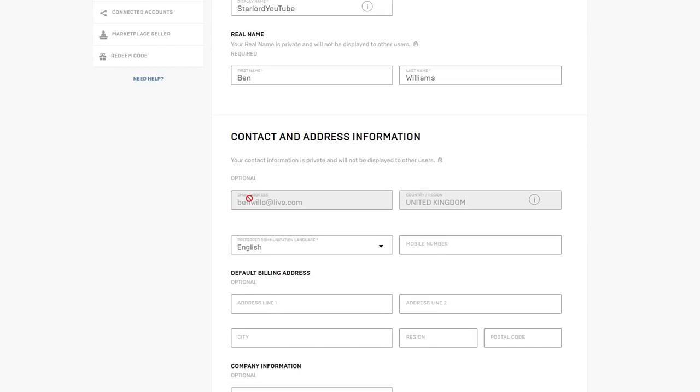Basically what's going to happen now is: the email address you put in — for example my test one was benwillow@outlook.com — whenever someone or myself signs into my Epic Games account, I will get an email to my phone, my PC, wherever I'm logged in on that email address. It'll basically say 'Somebody has tried to access your Epic Games account — is this you? If not, ignore this email. If it is you, copy and paste this code into the website.' Unless that person has access to your email, they will not be able to log into your account.